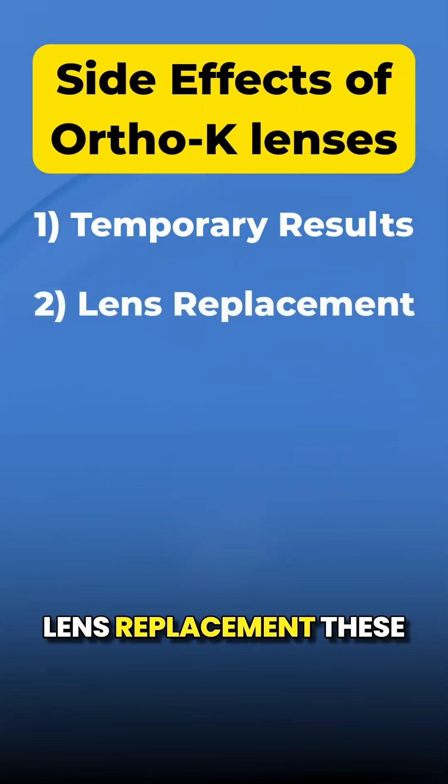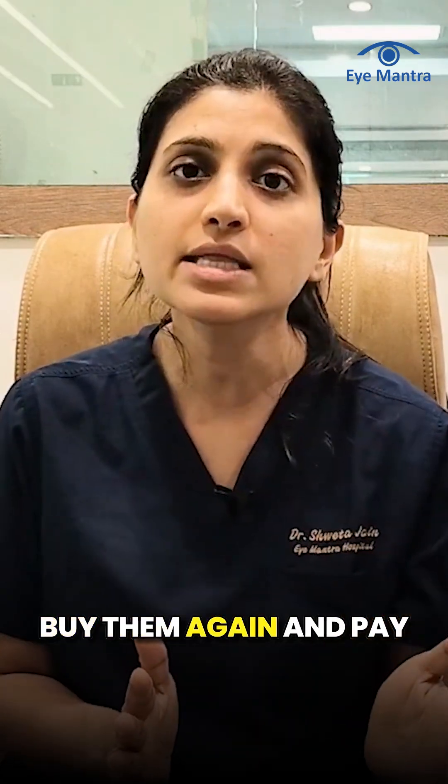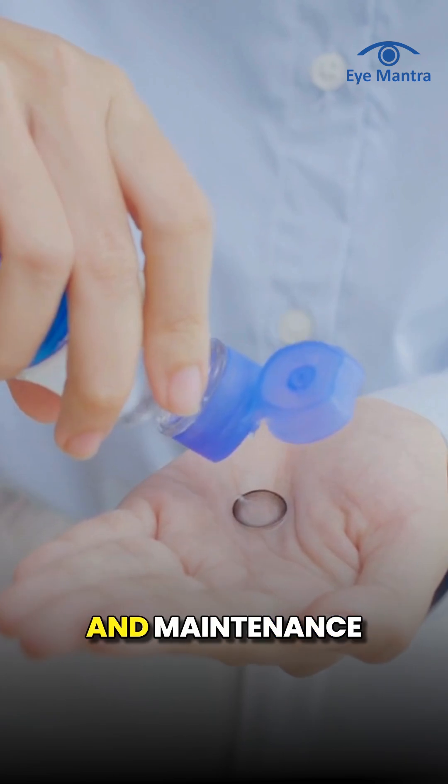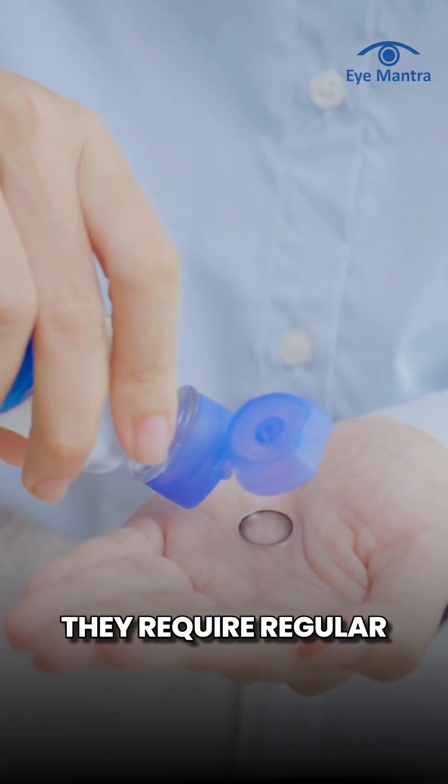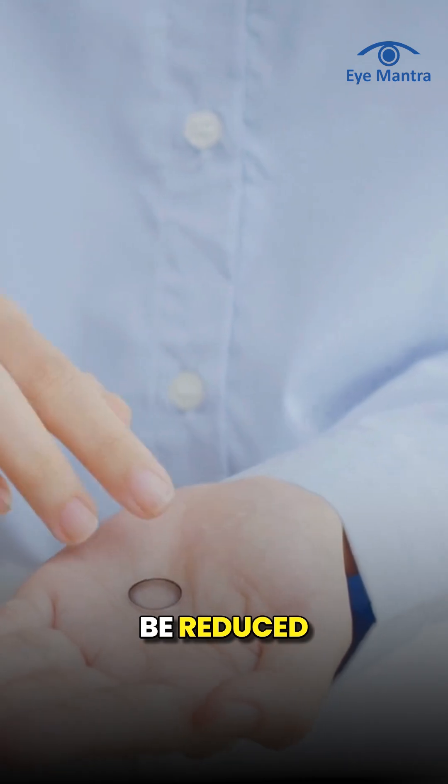Lens replacement. These lenses must be replaced every 1 to 2 years, which means you need to buy them again and pay the recurring cost. Daily cleaning and maintenance. They require regular cleaning and proper maintenance, otherwise their lifespan can be reduced.